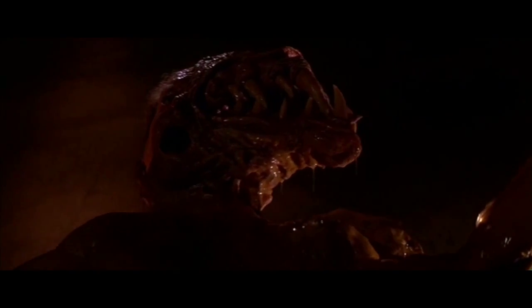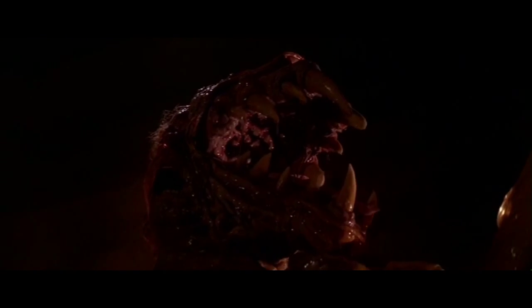The Thing succeeds because of a grim mood and amazing special effects, which are still some of the greatest visuals to date. Fair warning, spoilers are ahead. If you haven't seen this film, go see it.